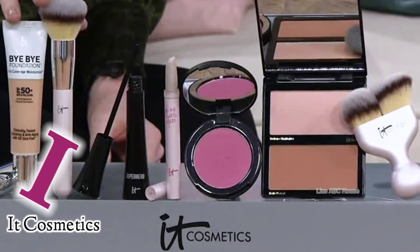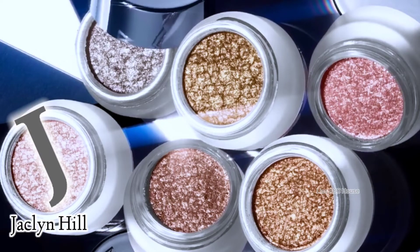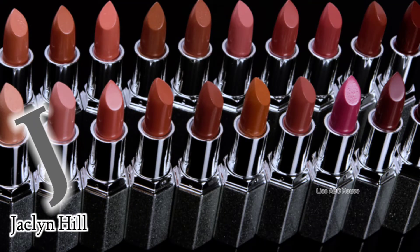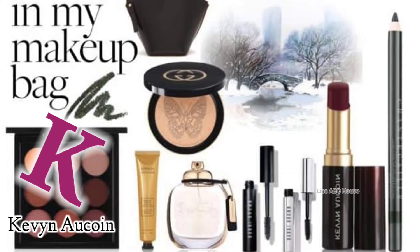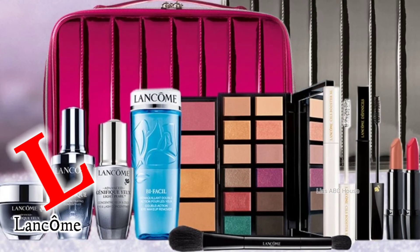I is for I.T. Cosmetics. J is for Jacklyn Hill. K is for Cavanaugh Court. L is for Lancome.